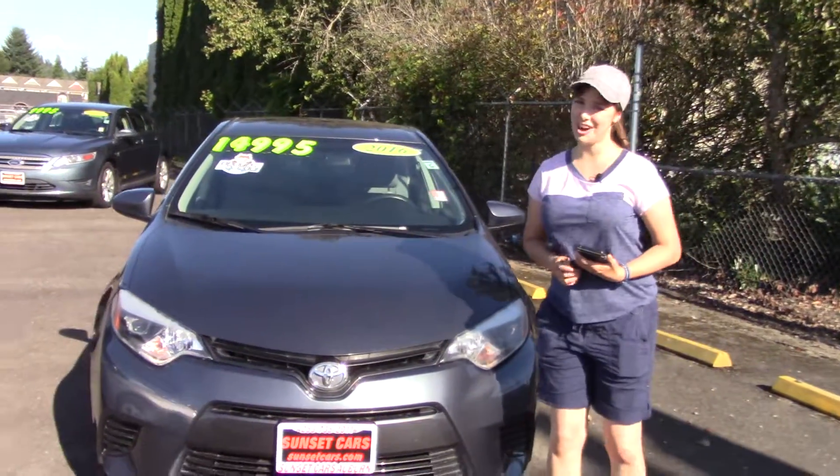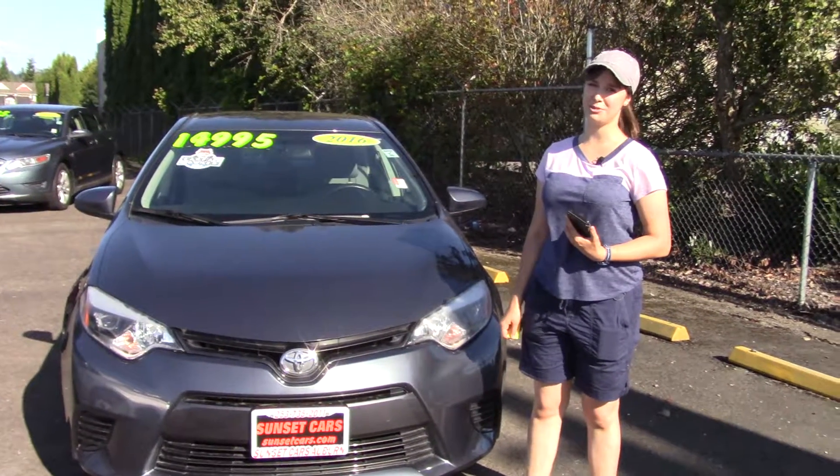You should take this car for a test drive today here at Sunset. And make sure when you come in, you tell them Jordan sent you.